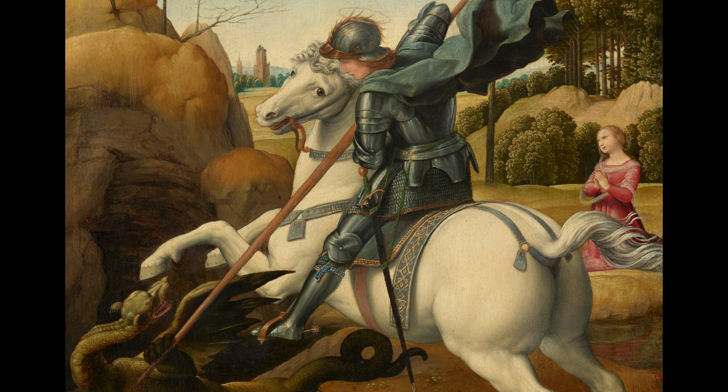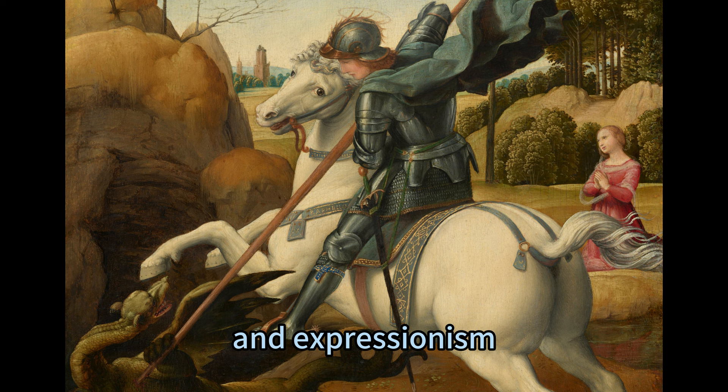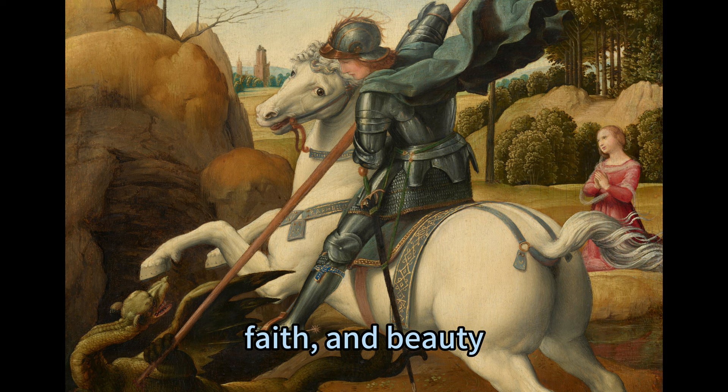The painting is a masterpiece of Renaissance art and demonstrates Raphael's skill and talent. It combines elements of realism, idealism, and expressionism, conveying themes of heroism, faith, and beauty. It is both a visual representation of the legend of Saint George and the Dragon and a reflection of the artist's personality and vision.